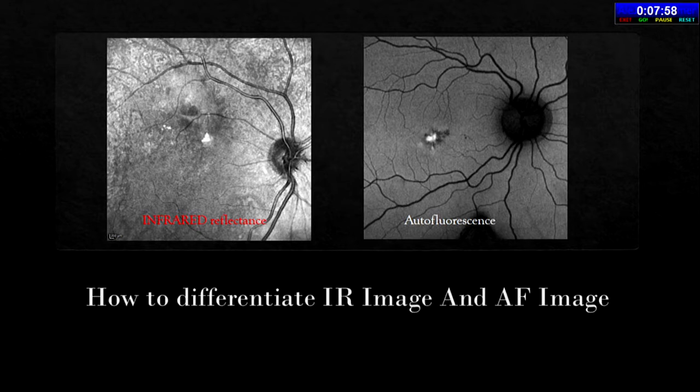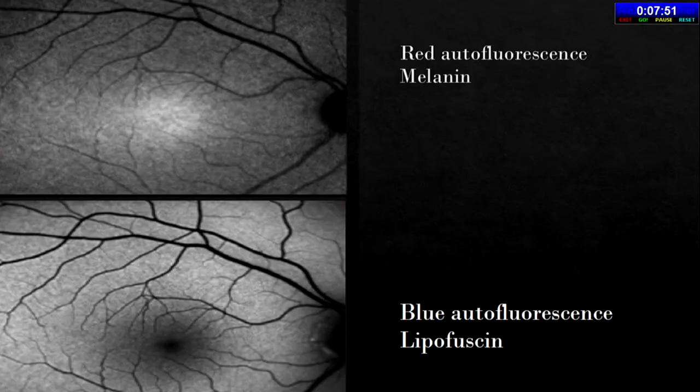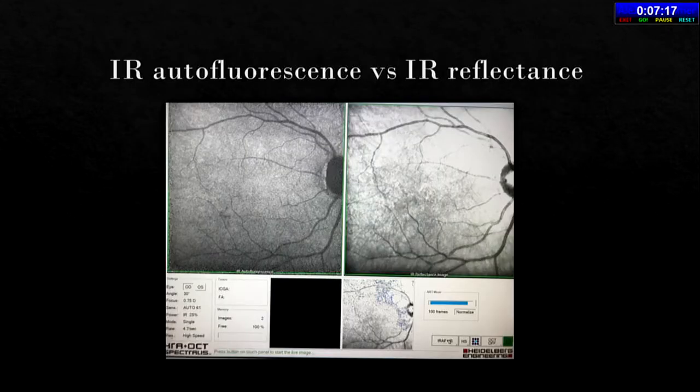Blue autofluorescence uses lipofuscin as the fluorophore — the fovea is dark because it has no lipofuscin due to high metabolic activity. Near-infrared or red autofluorescence uses melanin as the fluorophore, making the fovea bright due to high melanin concentration. The normal Heidelberg printout provides both red autofluorescent and red reflectance images, which are underutilized in practice. Better visualization in the presence of media opacities is one key advantage — for example, central subfoveal RPE atrophy not seen on conventional photography becomes clearly visible after red reflectance imaging.